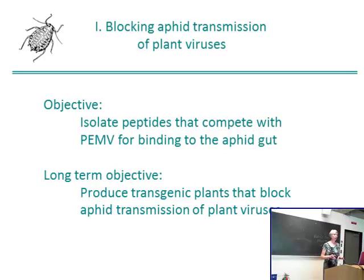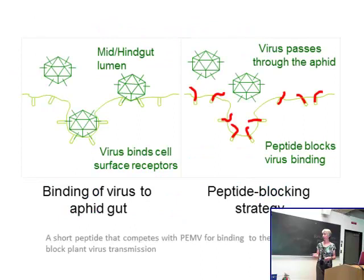One of our initial goals was to block aphid transmission of plant viruses. The objective is to isolate peptides that will bind to an aphid gut but compete with the plant virus for entry into the aphid hemocele. The long-term goal is the production of transgenic plants that will block aphid transmission of plant viruses. In this scenario, if you have a transgenic plant and the virus is present, the peptide would bind to block the receptor and the virus would pass straight through the aphid without being transmitted.